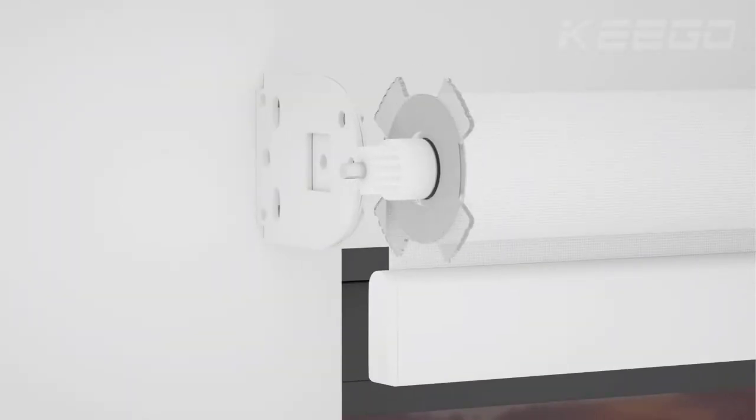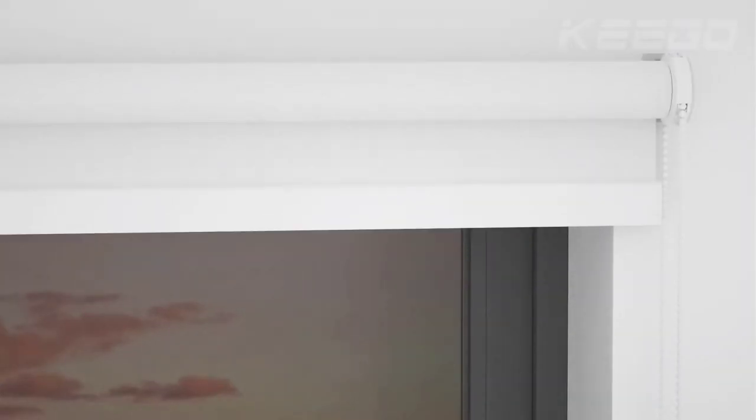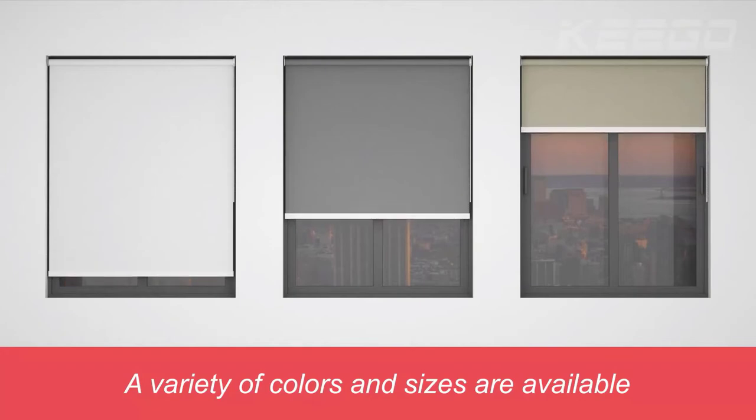It is easy to operate, and unlike other blinds, the color doesn't fade quickly. They come in a range of sizes, and moving the shades up and down is a hassle-free process. It comprises four layers with a white PVC coating in the back to block prying eyes and shut out sunlight. So, close your eyes and go for this one.